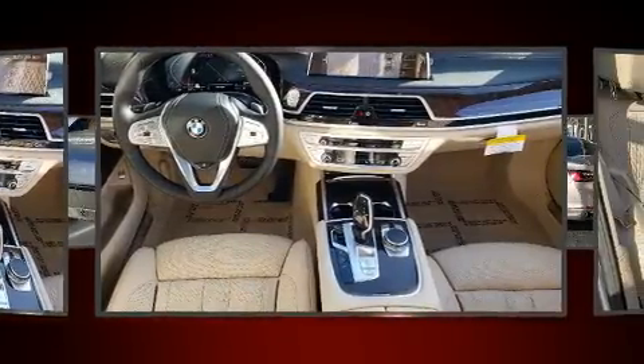A wealth of standard features mean that you no longer have to sacrifice, like leather upholstery, power trunk closing assist, voice-activated navigation, and seat memory.